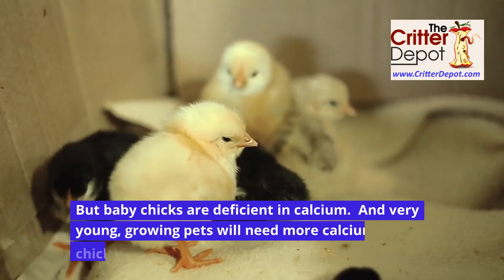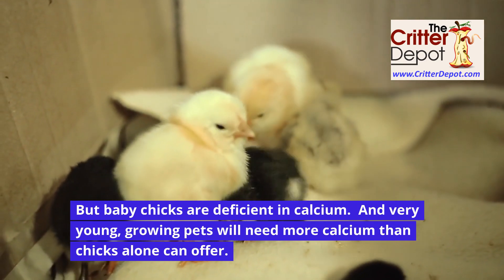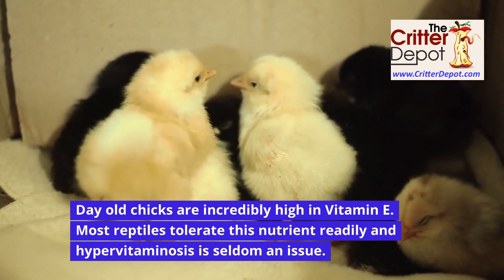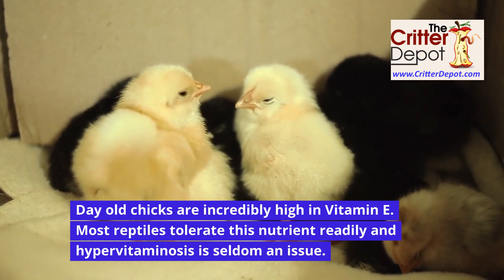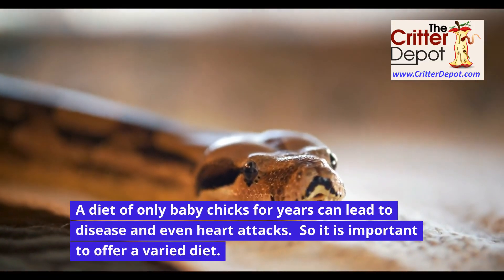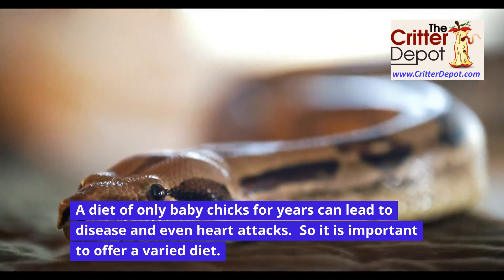But baby chicks are deficient in calcium, and very young, growing pets will need more calcium than chicks alone can offer. Day-old chicks are incredibly high in vitamin E, and most reptiles tolerate this nutrient readily — hypervitaminosis is seldom an issue. Baby chicks can be low in other nutrients such as iron and zinc, and a diet of only baby chicks for years can lead to disease and even heart attacks, so it is important to offer a varied diet.